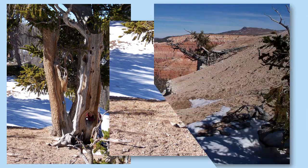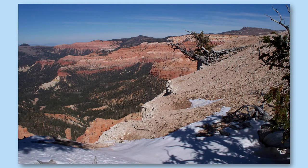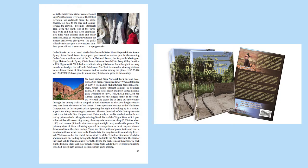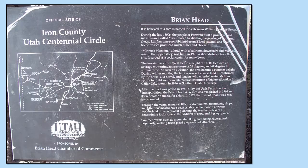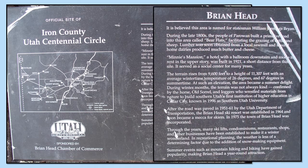Cedar Breaks can be accessed via the 55-mile Brian Head Panguitch Lake Scenic Byway. Brian Head Resort is a popular year-round recreation spot. When we were there we did go through Brian Head. A sign there read that it is believed this area is named for statesman William Jennings Bryan, and as a creationist you should be familiar with this gentleman who ran for president.